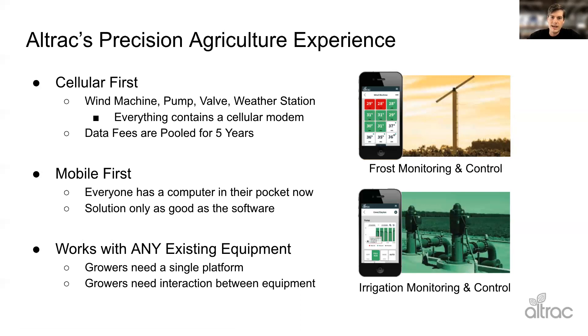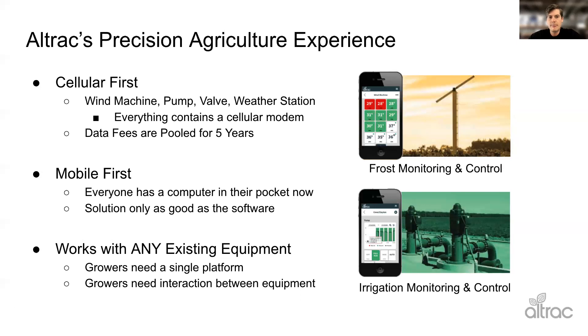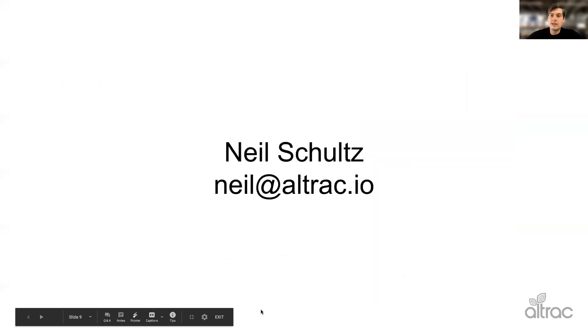One more question: is the CAT M1 speed too slow for ag applications? If you're doing cameras, then yes, it definitely is. But if you're only looking to do control or monitoring, that's where it really shines — you're just sending bytes of data, not images. That's honestly what it's designed for: really low data applications. If you want to get a hold of us, go to alltrack.io or contact support at alltrack.io. We'll also upload this presentation with our contact information. Appreciate your time, I hope this was helpful.